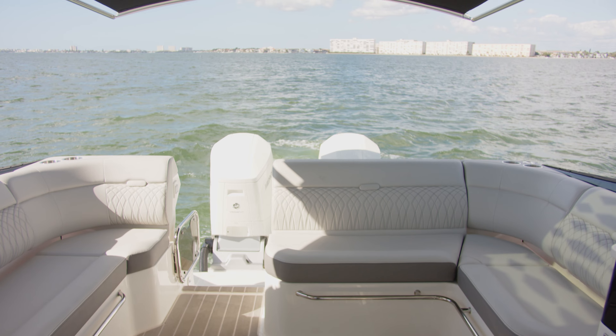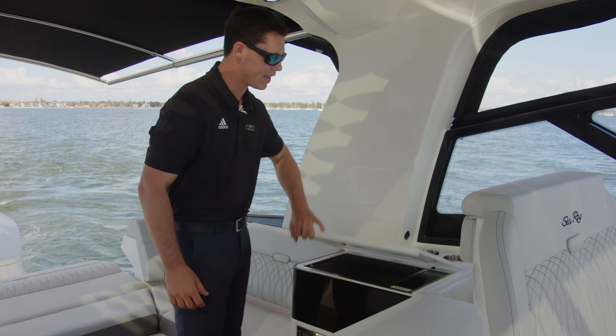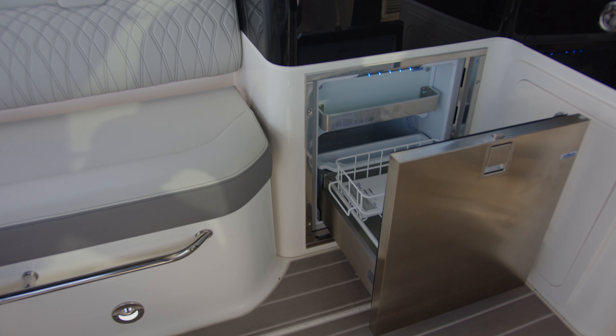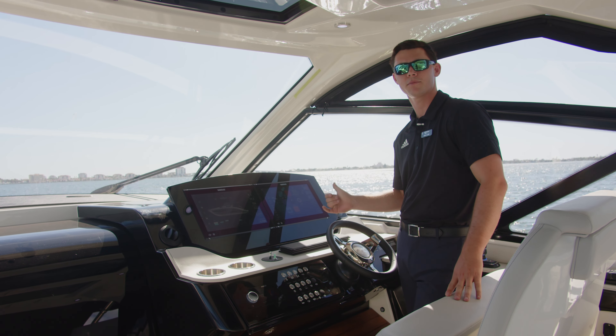When we think Searay, we think entertainment. That's why we've provided a Kenyan grill on this boat, a fresh water faucet, and a stainless steel fridge.